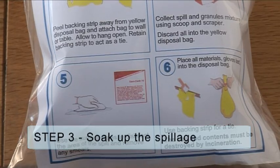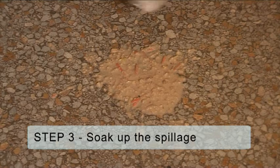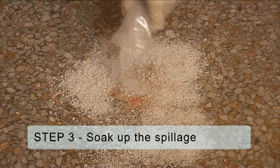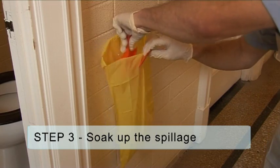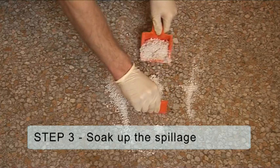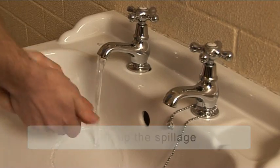Step 3: Soak up the spillage. Use a spillage pack and follow the instructions — the pack contains granules which soak up the spillage. Use paper towels or an alternative to soak up the excess liquid. Transfer these and any solid matter directly into a waste bag. You can use the disposable bag and scoop scraper provided within the spillage pack. Wash hands thoroughly using liquid soap, warm water, and then dry them.